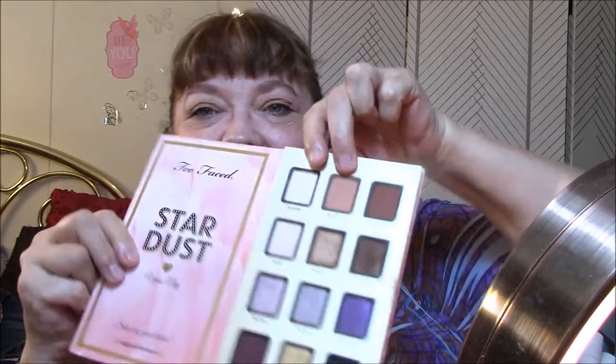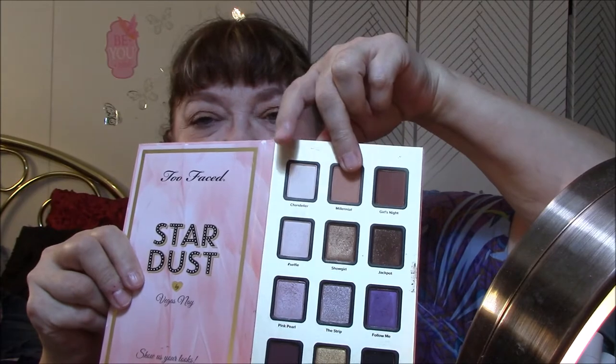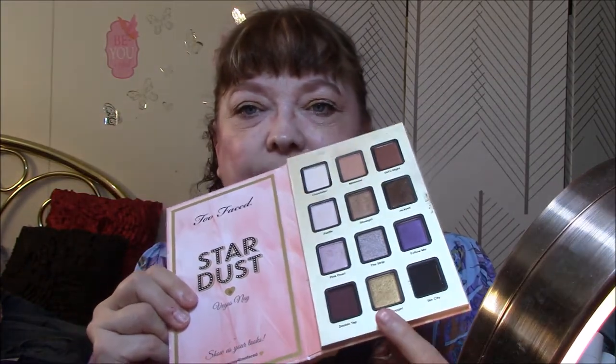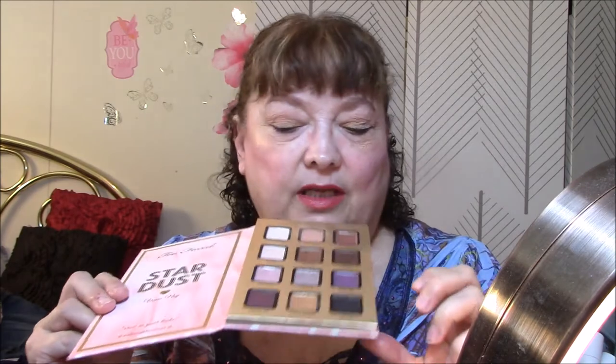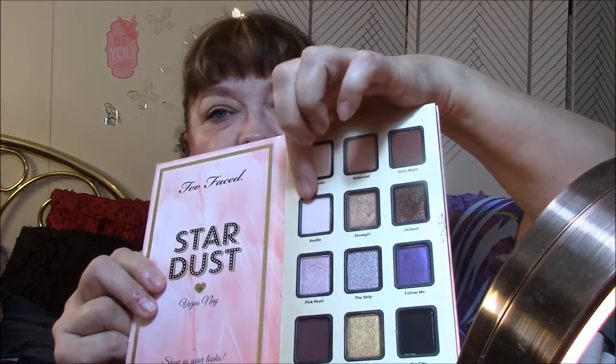I'm running out of colors to use. I used these two — this one is my all-over base color and this is my transition color. Then I used this gold for my lid color, but I just thought it was too gold, so I put on some of this color called Selfie over the outside edge of it.